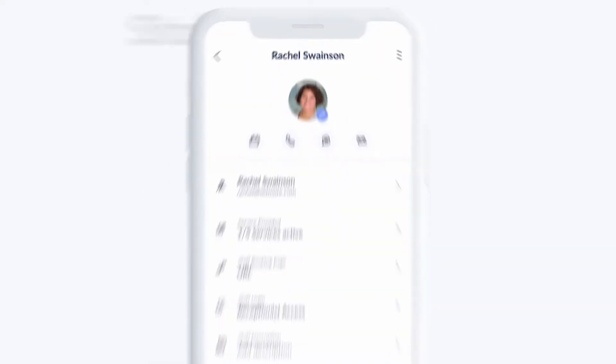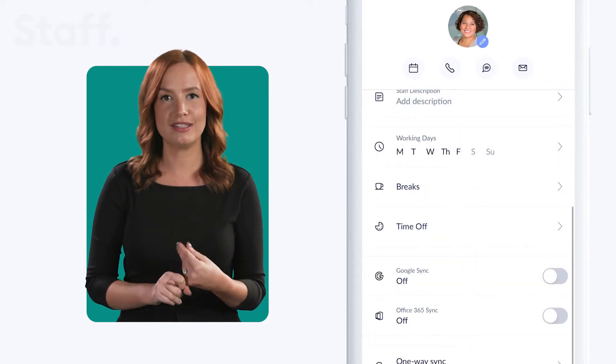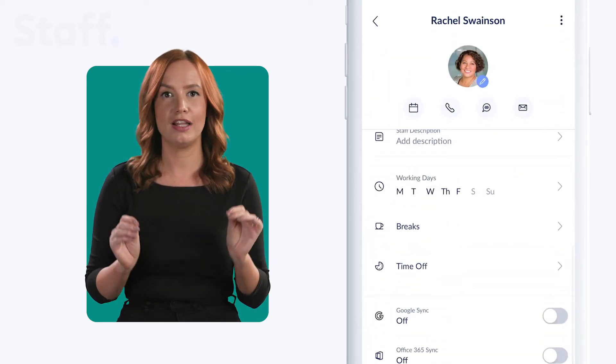Let's talk about your team. Every staff member gets their own calendar and profile, meaning they each have their own logins and can be booked based on their availability. You can also choose the level of access for your team, allowing you complete peace of mind and full flexibility.